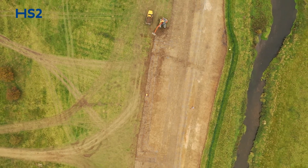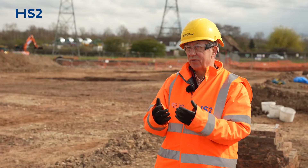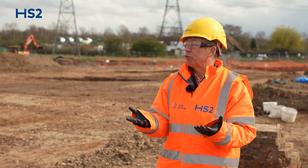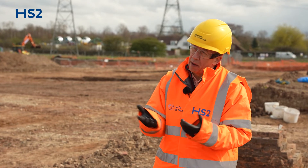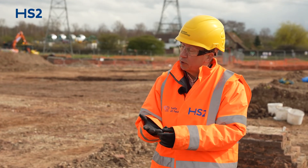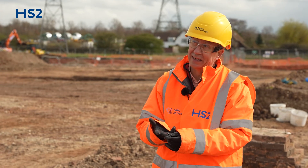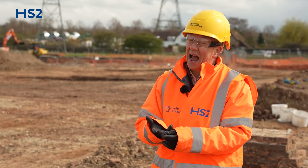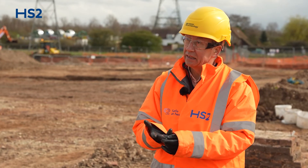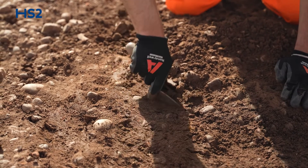Garden excavations of this scale in England, where we've had this quality of preservation, I can only think of three other examples that compare with Coles Hill: Hampton Court Palace, Kirby Hall in Northamptonshire, and Kenilworth Castle in Warwickshire, not so very far away. This is as big as any of those, and frankly, the quality of preservation here is actually better. That says how special these excavations are.